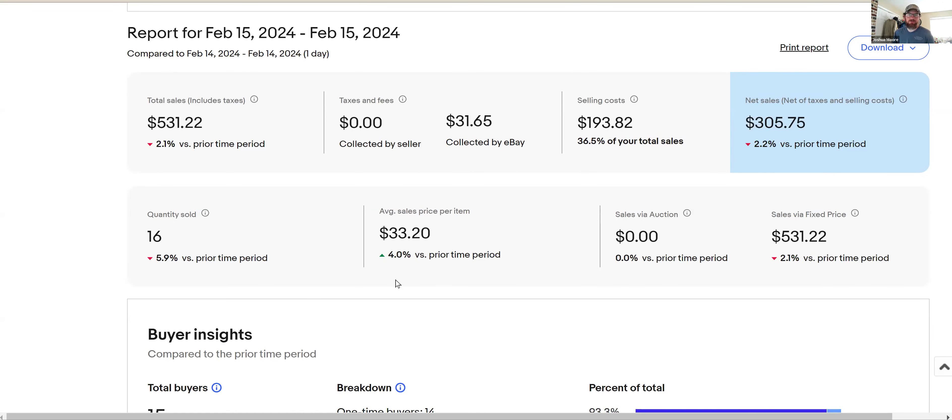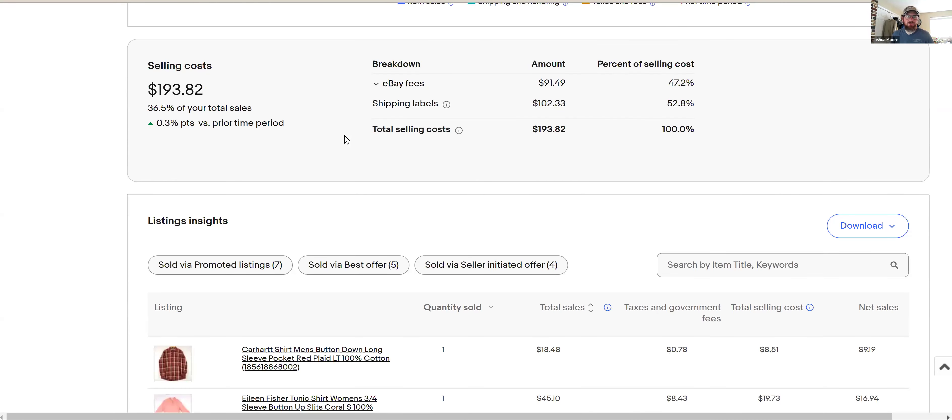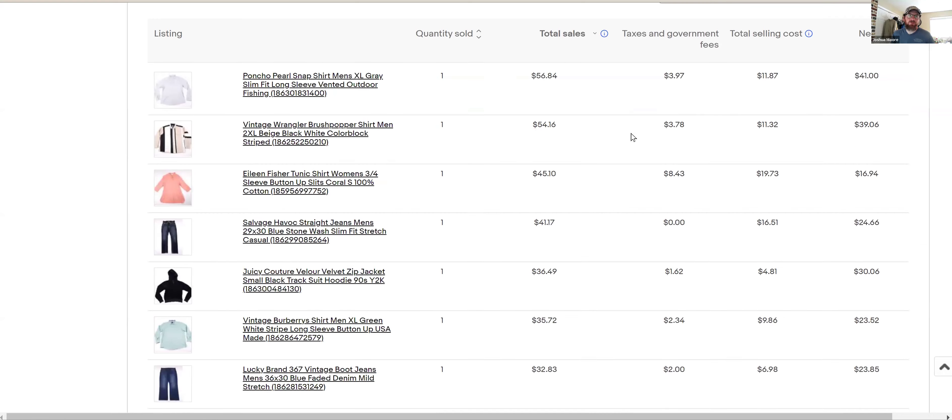Hey, welcome to another eBay video — I'll do my five and five, the quick one, top five sales. I'm Redbeard, this is the Redbeard Grind. All I do is review what I sold the day before on eBay so you can see what's moving and for what price. I consider my store successful — I get sales every day. I'm just an average guy trying to make money without reporting to someone else. Yesterday we did 16 sales total and $531 in sales, which is just an average day for eBay.